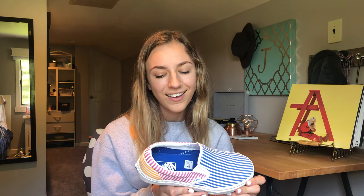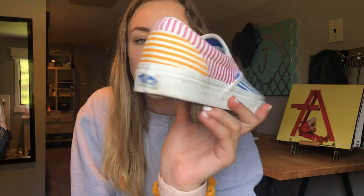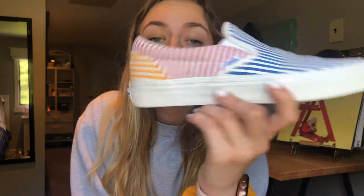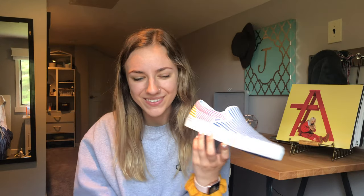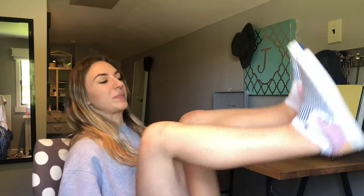I've never seen anybody wear these but I see them on Pinterest all the time. I saw them in person and I was like, I have to buy them — it's literally my style. They're pink, blue, and yellow, though it actually kind of looks red, but it's pink. I'm a size eight and a half. Look at the bottom — they're literally blue. They're so cool, I just don't know what to wear them with yet.